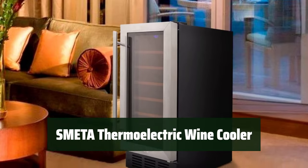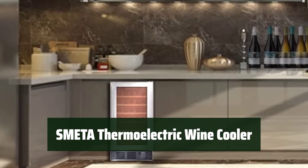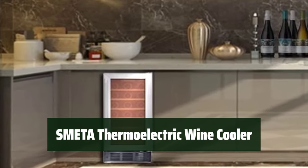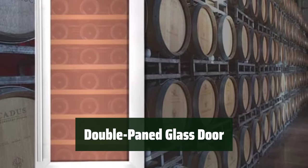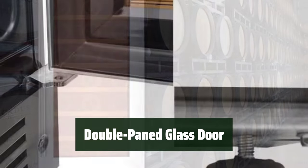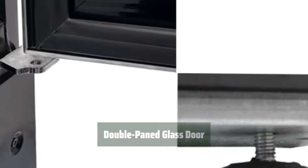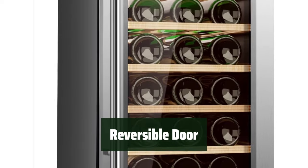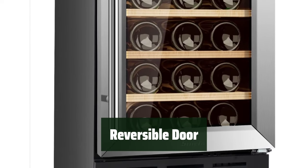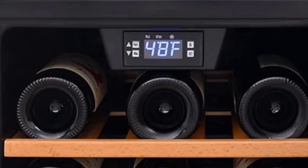Number 2. Simply use the touchpad controls to easily adjust the temperature and settings of your wine cooler — it's intuitive and user-friendly, making it a breeze to use. The double-paned glass door adds a sleek and modern look while providing protection against UV light, ensuring that your wine stays in optimal conditions for aging. With the reversible door feature, you have the flexibility to choose whether the door opens to the left or right, making it convenient for installation.